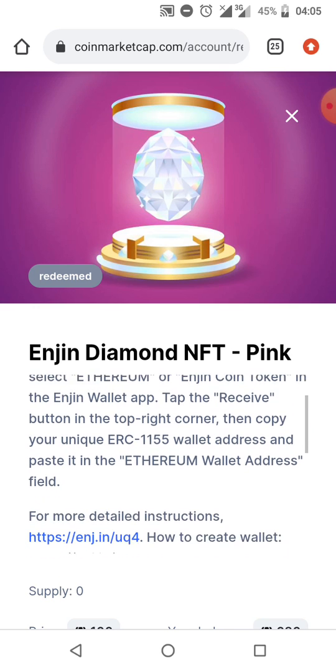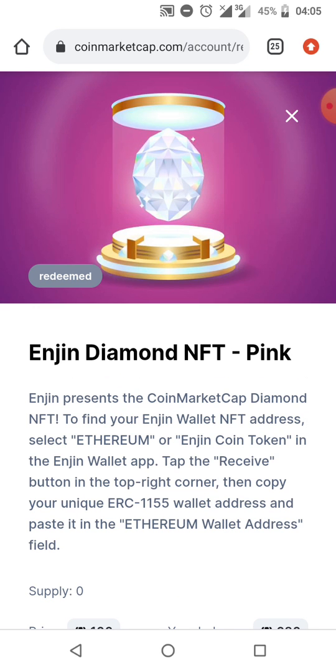It says here: Engine Diamond presents the Coin Market Club Diamond NFT. To find your Engine wallet NFT address, select Ethereum. Take note — what you're supposed to select is Ethereum, not any other wallet address on the Engine application. You can select either Ethereum or the Engine coin token in the Engine wallet app.